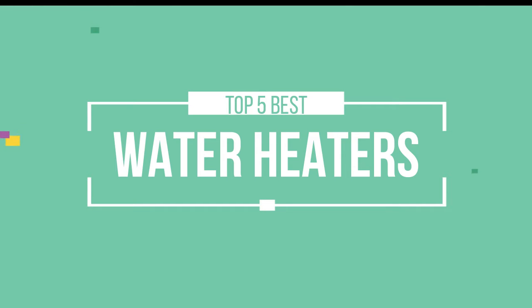Hello friends, this is a new selection of cool tech products from Amazon, and today we have decided to review the top 5 best water heaters for you. Let's get started with the list.